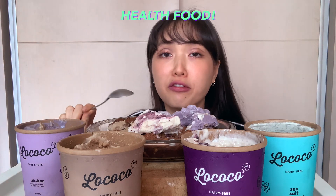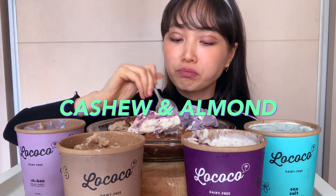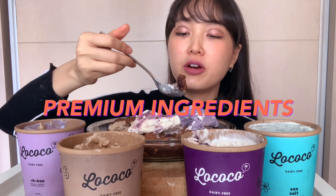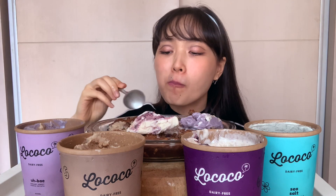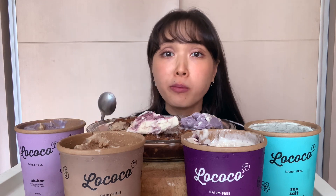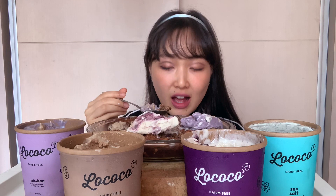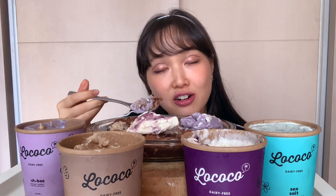These ice creams are like health foods, guys. They're made with cashew and almond milk and other premium ingredients. I know I've been eating desserts a lot, but I sometimes order desserts impulsively — I see them on the internet and then I order, and then I have to eat them.